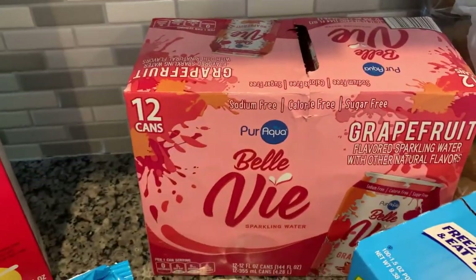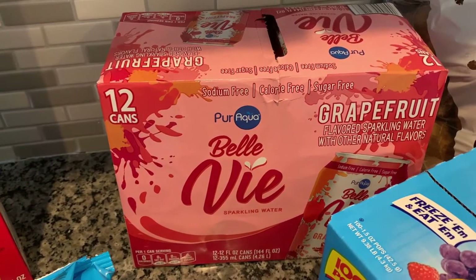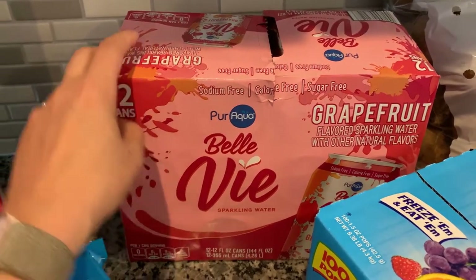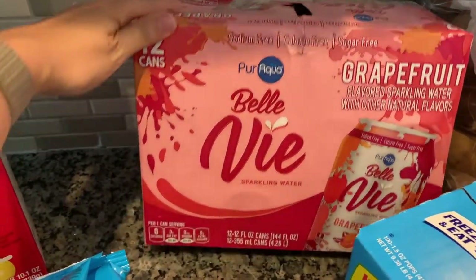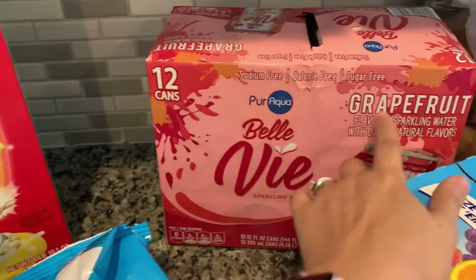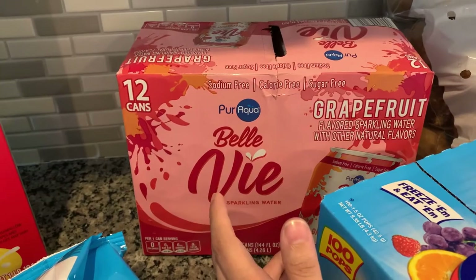My other favorite is right here — this is the Bellevue pure aqua grapefruit. It's like the La Croix drinks, but you get 12 cans for like $2.70, something really crazy. I like the lemon flavor, and I think there's a passion fruit too, but they were out of everything so I just grabbed the grapefruit.